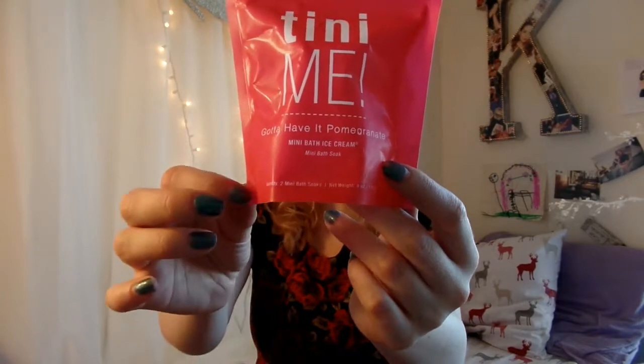The next thing I have is actually an empty wrapper — I already used this product last night. These are bath bombs. I use bath bombs any time of year but especially in winter because the oils can really replenish your skin and you don't want to feel dry or cracked. These are from a brand called Tiny Me — they're called mini bath ice creams, but they're really bath soaks. I got them at Target for about $3. They smelled like pomegranate and I felt amazing afterwards.